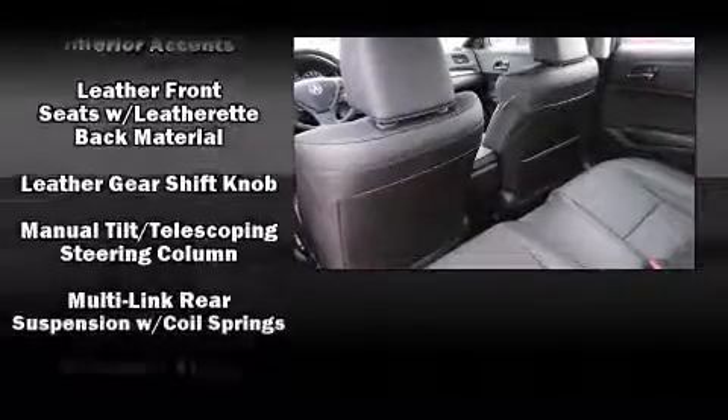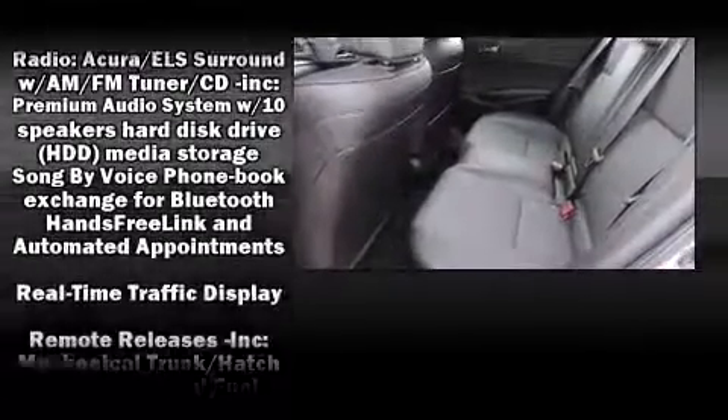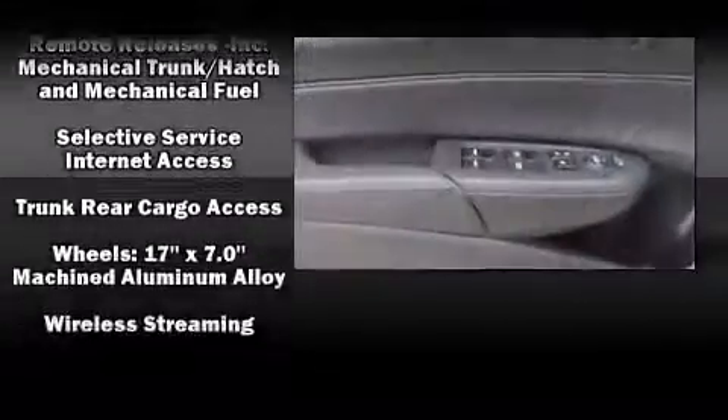This vehicle has achieved certified pre-owned status by passing Acura's comprehensive certification process, including a 150-point inspection.